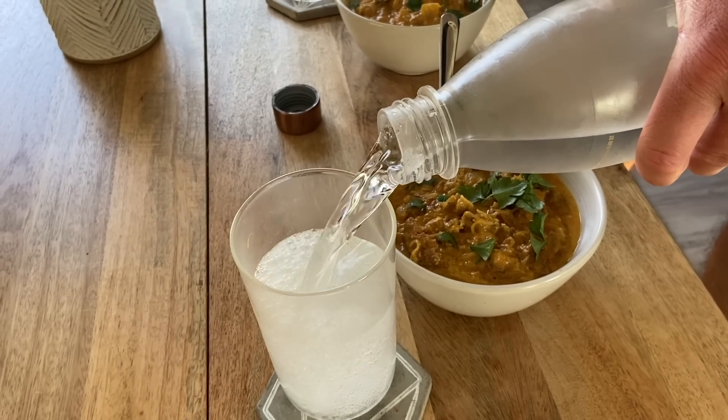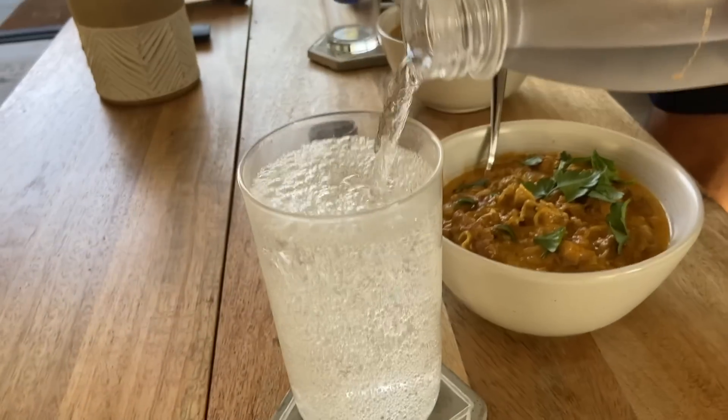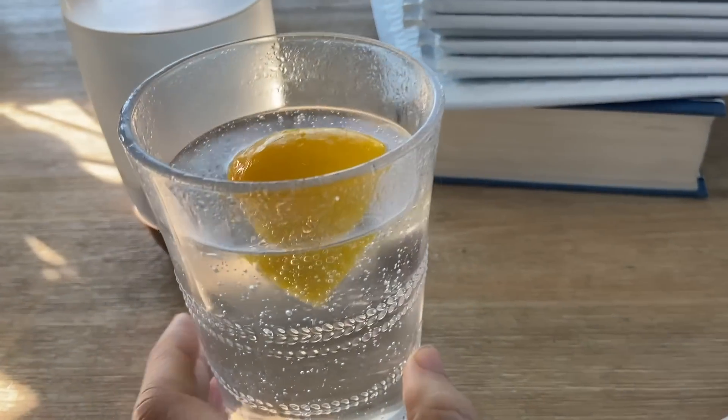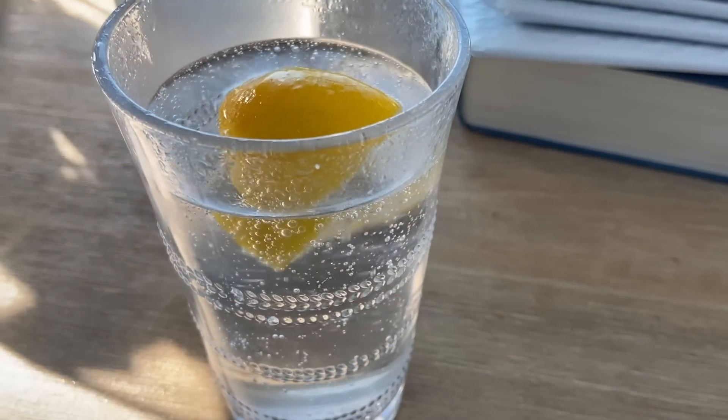The sixth thing you can add to your water is bubbles. The bubbles in sparkling water will not break your fast. You can even add different flavors like lemon, ginger, or mint to your sparkling water as well.